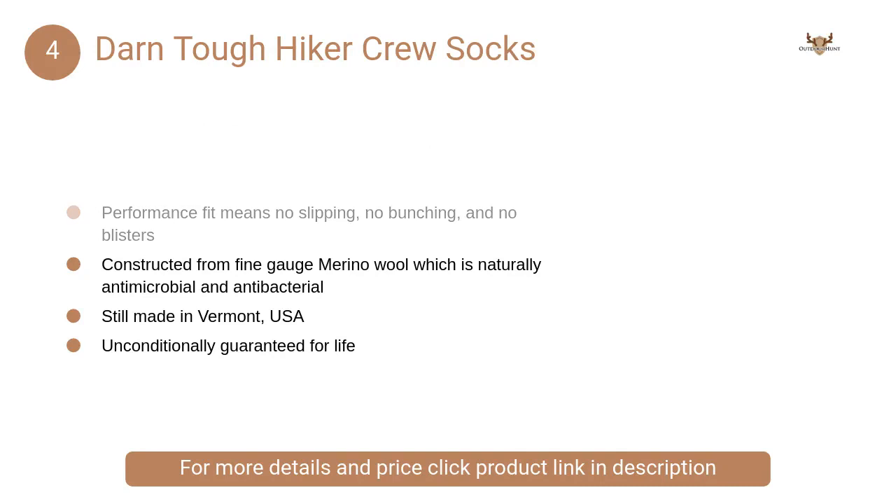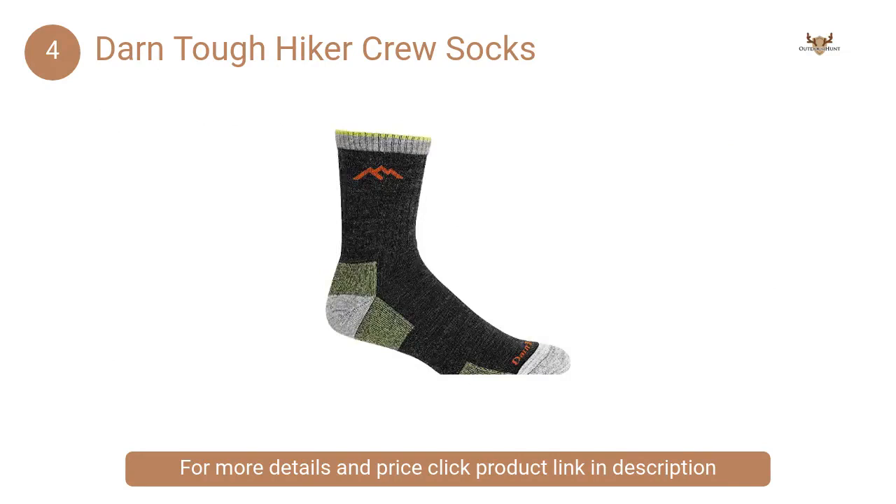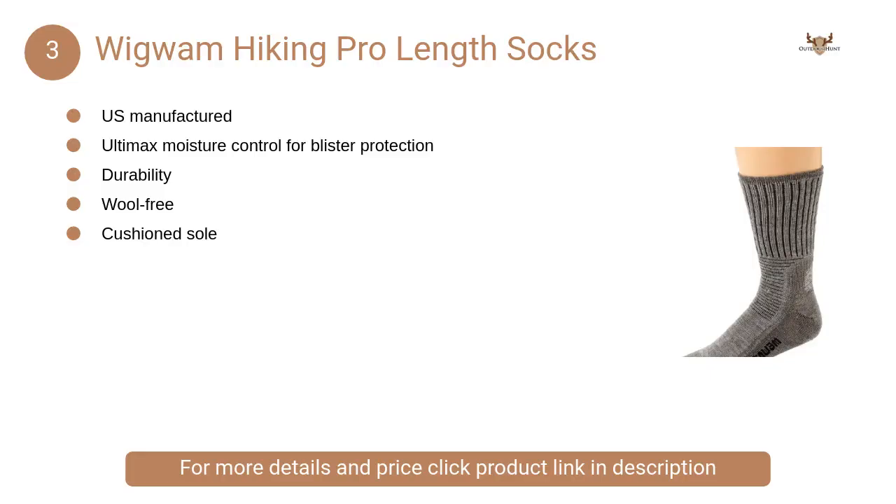At number four, Darn Tough Hiker Crew Socks. The micro crew cushion sock is a perfect match for a nice pair of hiking boots. Its dense cushioning underfoot and built-in elastic arch support help your feet stay fresh.